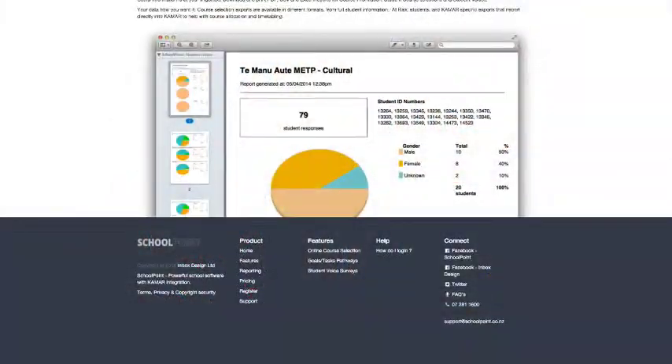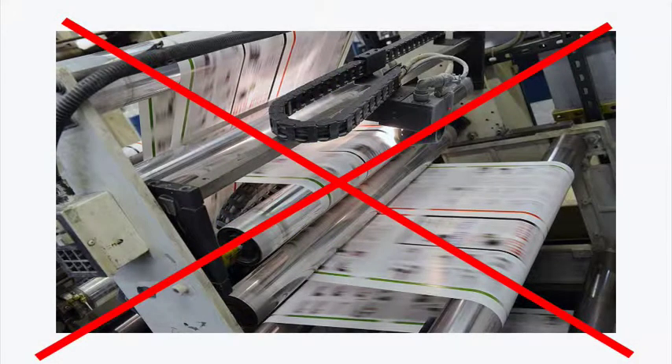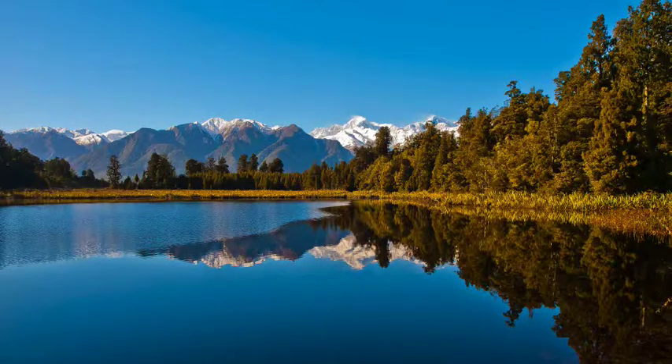Equally, students may think a course has been awesome, and this information can help improve other courses. On top of all this, Skillpoint can save your school a small fortune in printing costs, not to mention how much better it will be for the environment.